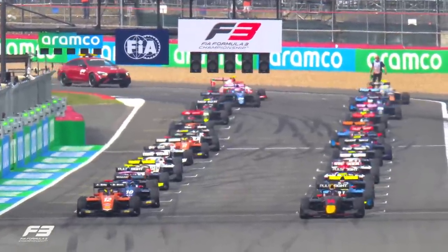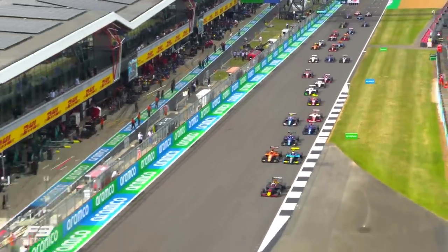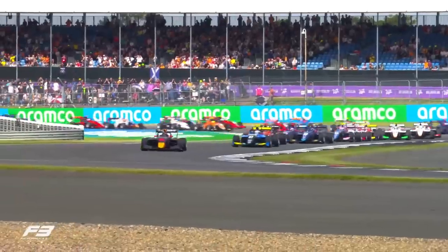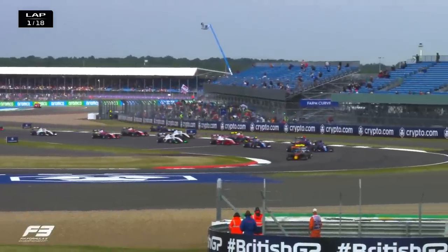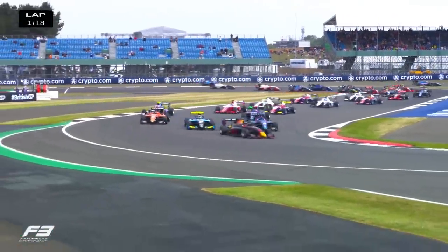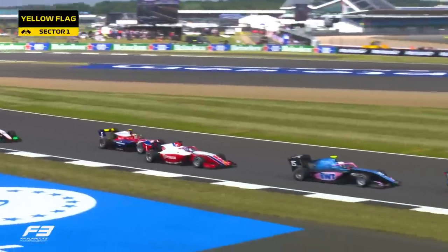We are go for the sprint race in round seven of the FIA Formula 3 Championship here at Silverstone. Taylor Barnard in P3 goes round the outside of Johnny Edgar in that orange MP car and goes straight into second place. Mixed conditions as they hit the brakes down towards Village Corner for the first time. Franco Colapinto, the Williams Academy driver, dives up the inside and goes into second place.